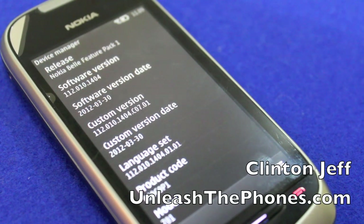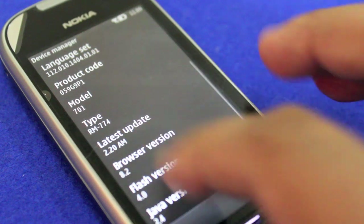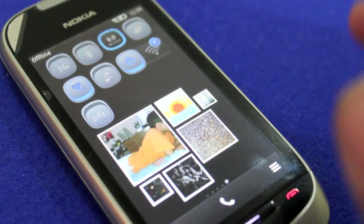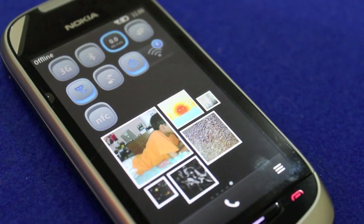Hey guys, this is Clint and Jeff from UnleashThePhones.com and here's a quick look at Nokia Bell Feature Pack 1 on the Nokia 701. The update just came out yesterday morning and so far so good. It basically brings a whole bunch of new widgets as you can see right there. It's available over the air so you can update to it right from your phone.